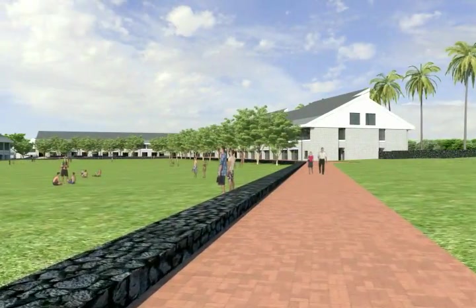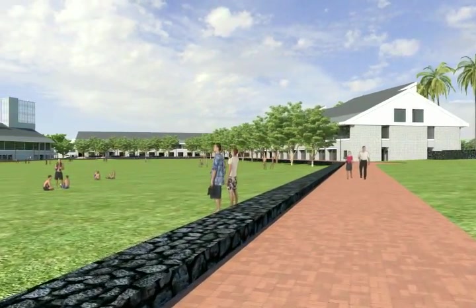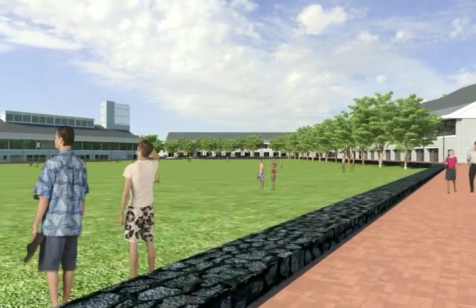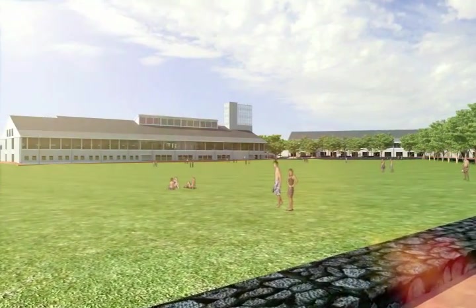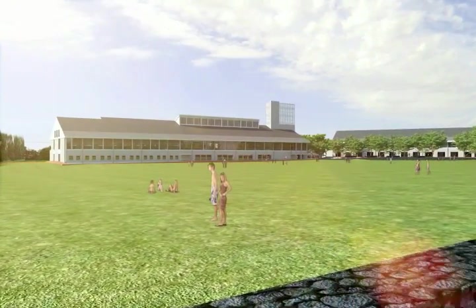The Great Lawn will accommodate up to 6,500 people. This generous open space can be used for programs and events such as graduation. It was designed in the spirit of the Maui Arts and Cultural Center and blends art with function.